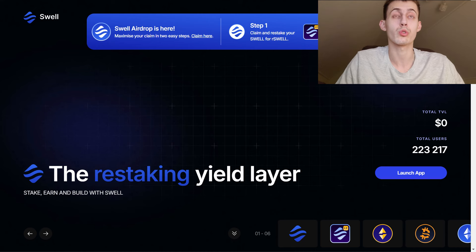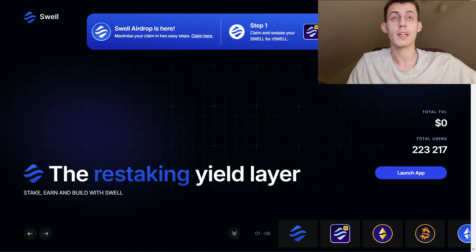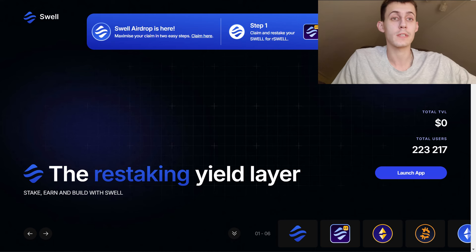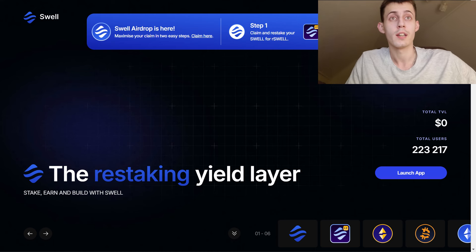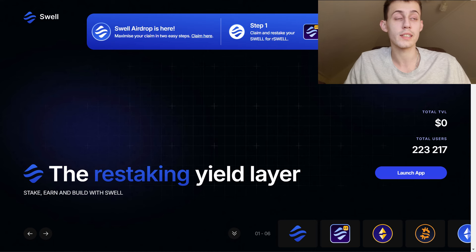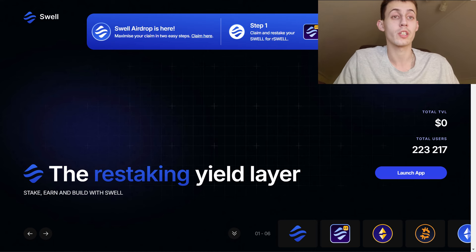In this video I want to talk to you about an amazing project named Swell — Swell Network. This is a gigantic project that is set to launch very soon on most of the top tier 1 and tier 2 exchanges, including on BitGet, which is one of the best crypto exchanges.